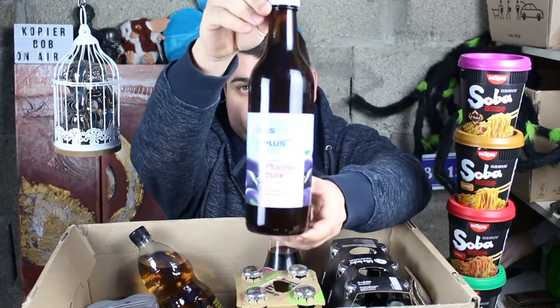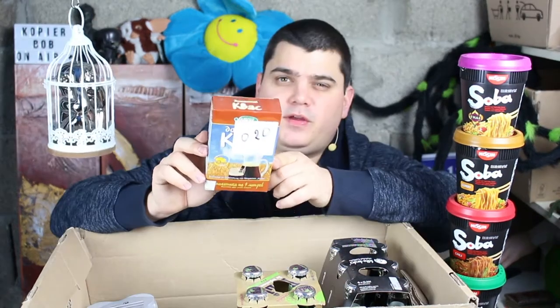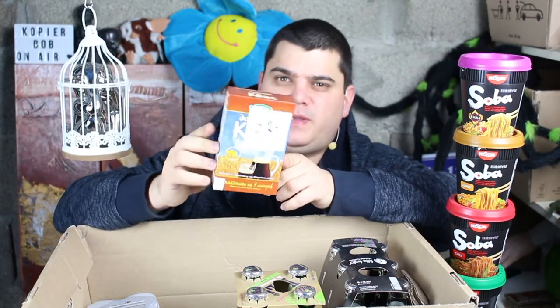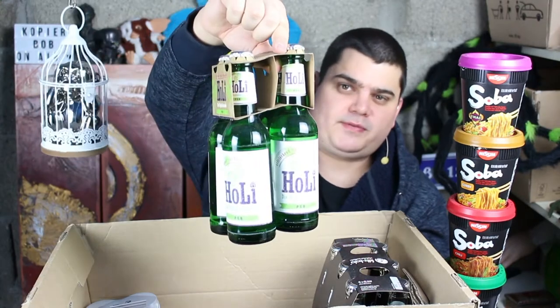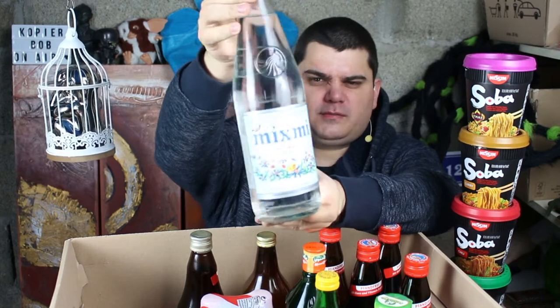I want to begin with Flaumentrunk, so this is a plum drink. This here is the Russian drink kvass and you can do it yourself with this package here. This here is some German hops lemonade, and this here is some lemonade from France.